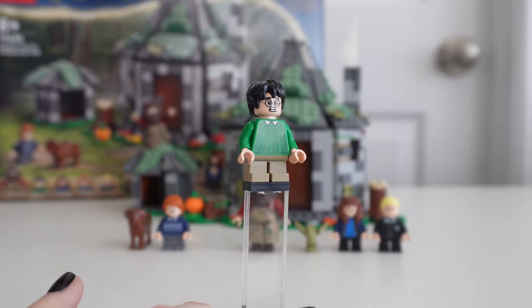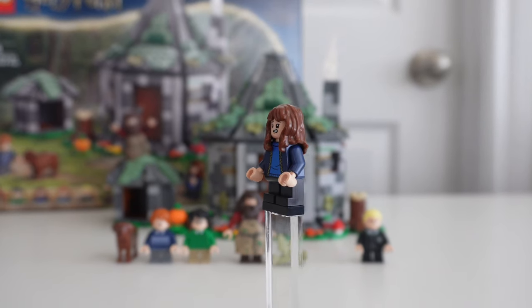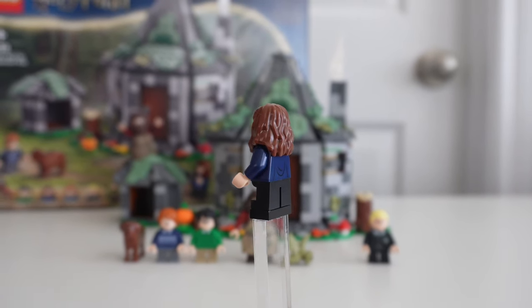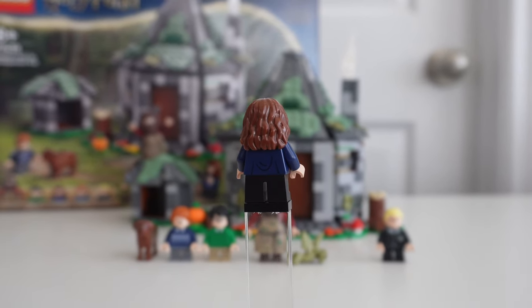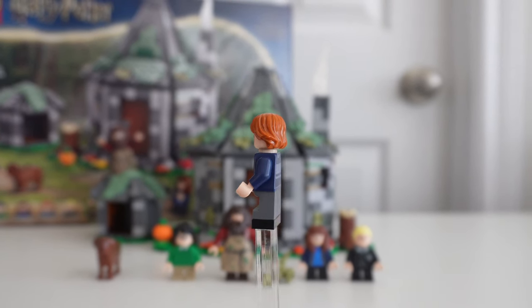Feel free to chime in the comments if that's wrong. Harry has a second face as well. Hermione is up next in a dark blue cardigan over a blue sweater — this also looks like a new torso, and she has a second face print. Ron Weasley also has what looks like a new look in a blue striped sweater, and he has a second face print. All new torsos here for these four minifigures.